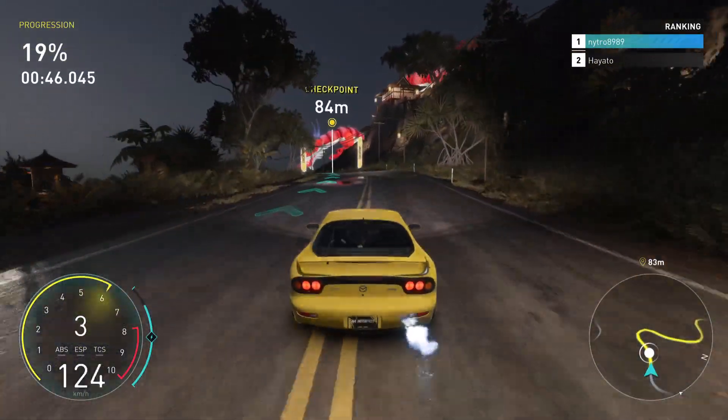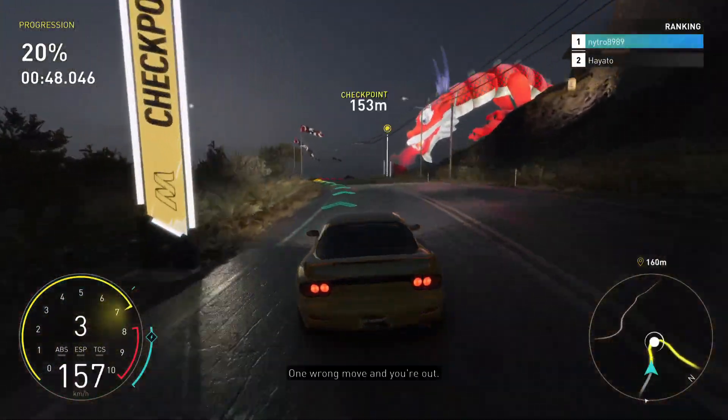The key to toge is being able to balance the brake and gas pedal at every turn. One wrong move and you're out.